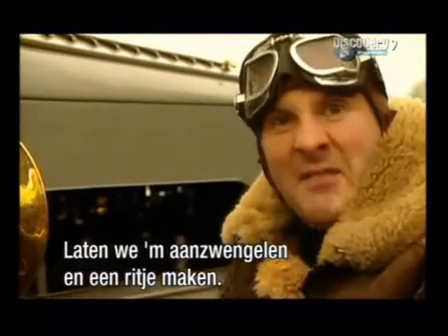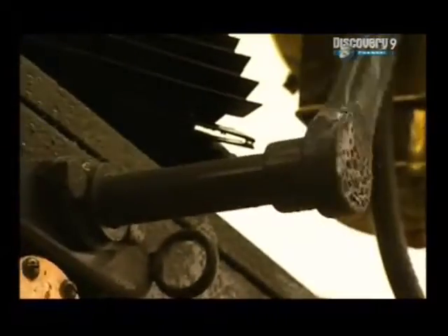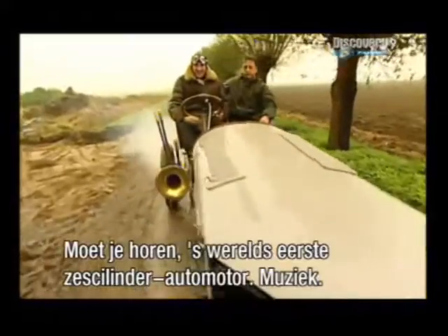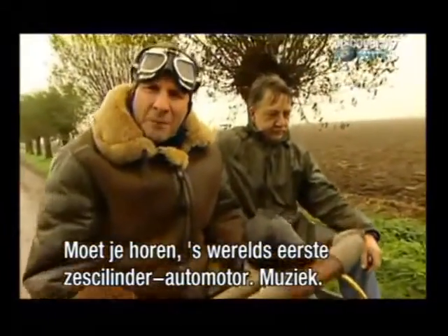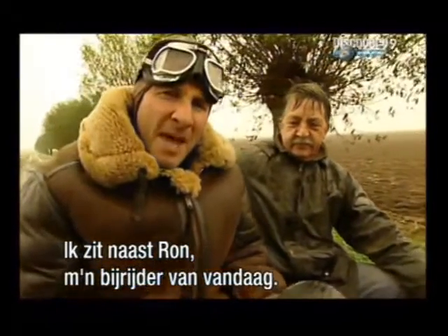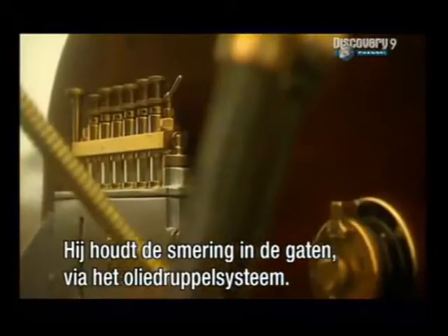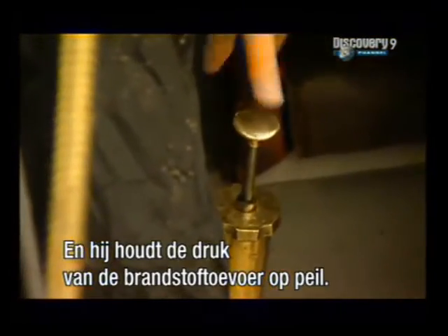Let's crank it up and give it a go. Listen to that — the sound of the world's first six-cylinder car engine. Sitting alongside me here is Ron, my co-pilot for the day. He's going to keep an eye on the lubrication department via the oil drip system, and also keep the fuel pressurised via this plunger here.